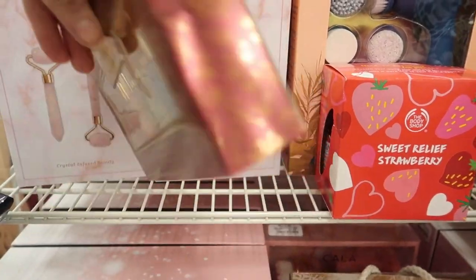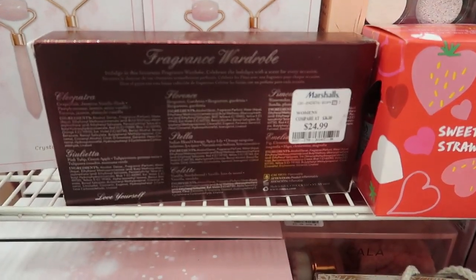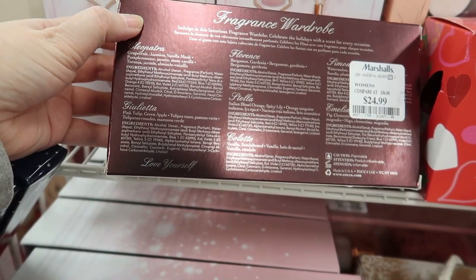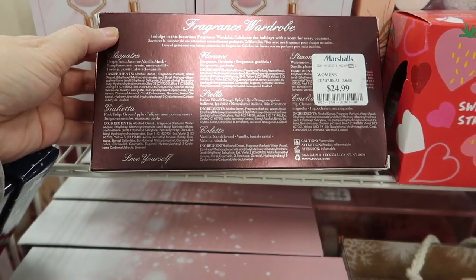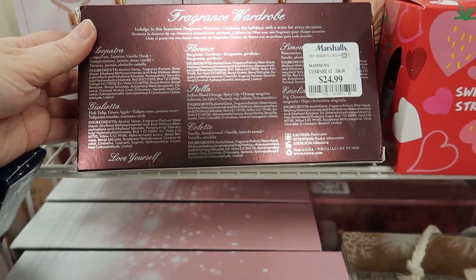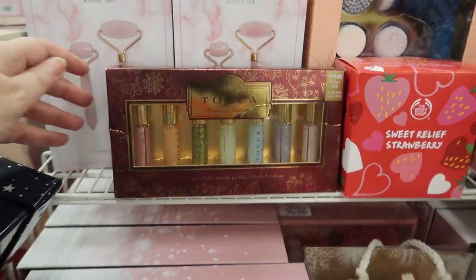The rollerball set includes Cleopatra, Giulietta, Florence, Stella (orange and lily), Colette (vanilla and sandalwood), Simone (watermelon), and Amelia (fig and clementine). There's a lot of Toka to be had here!